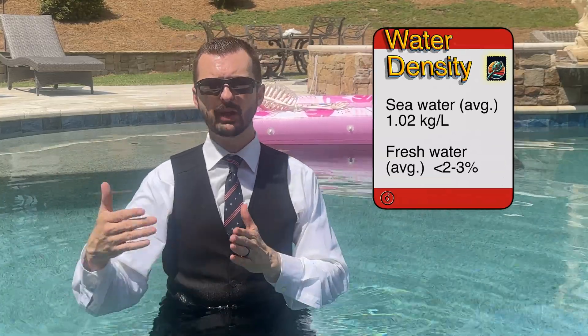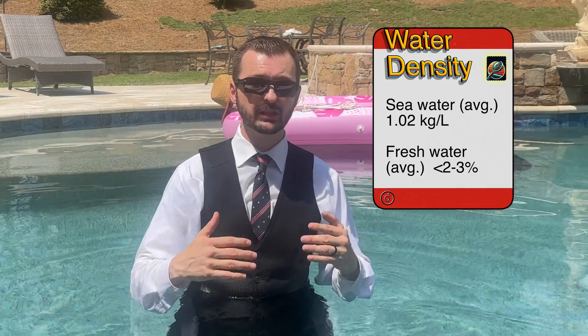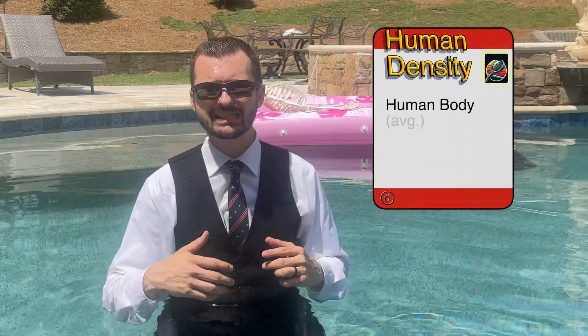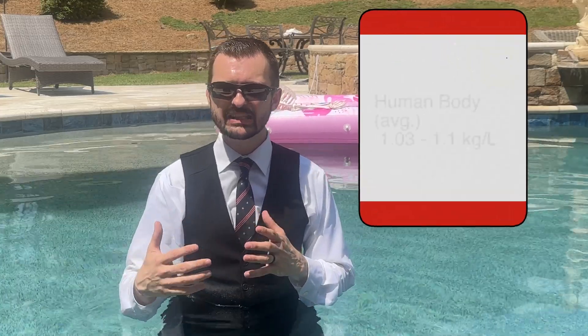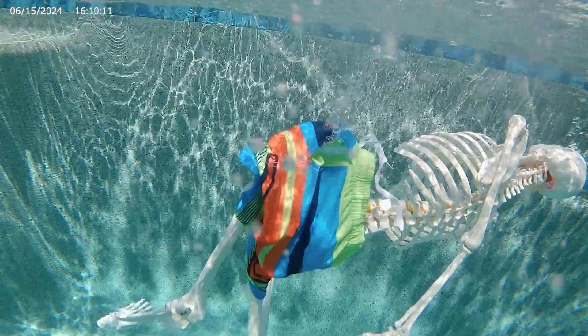So how does this relate to a dead body? When a body is submerged in water, it initially sinks due to its density. Seawater typically has an average density of 1.02 kilograms per liter, whereas fresh water is about two to three percent lower. A human body has a density range of 1.03 to 1.1 — still denser than water, and therefore it sinks. But as death occurs, the body's cells are starved of oxygen and start breaking down due to enzymes within the cells, and byproducts of this make excellent nutrition for the natural bacteria within the body.